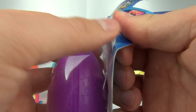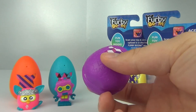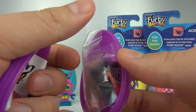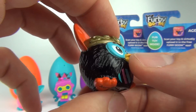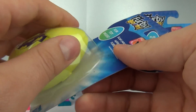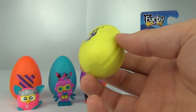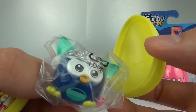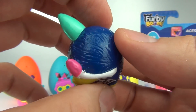So time for our third egg — the purple one. And this one is the black version of the Furby. Egg number four is yellow, and this time we get a blue Furby with a pink tail.